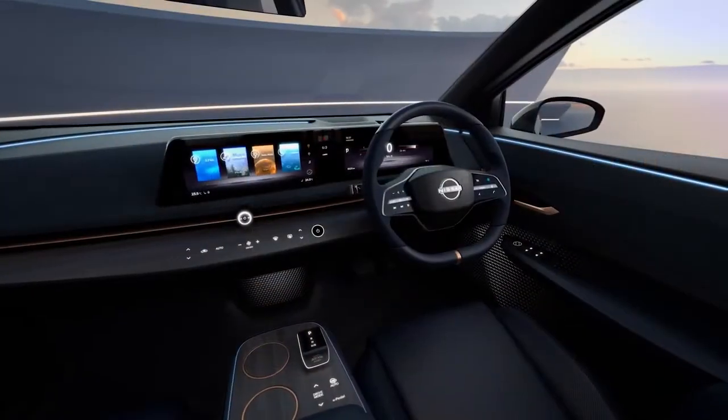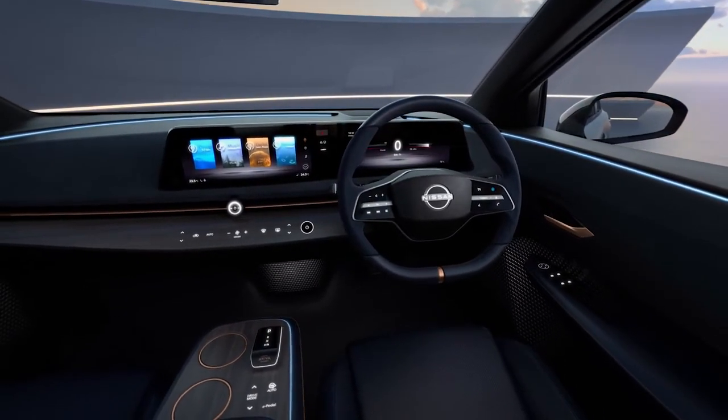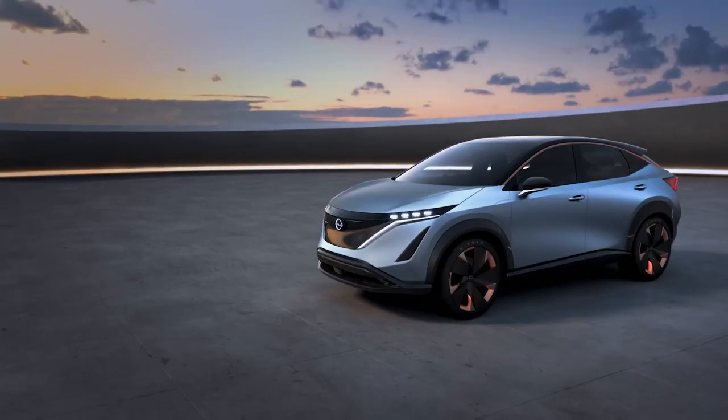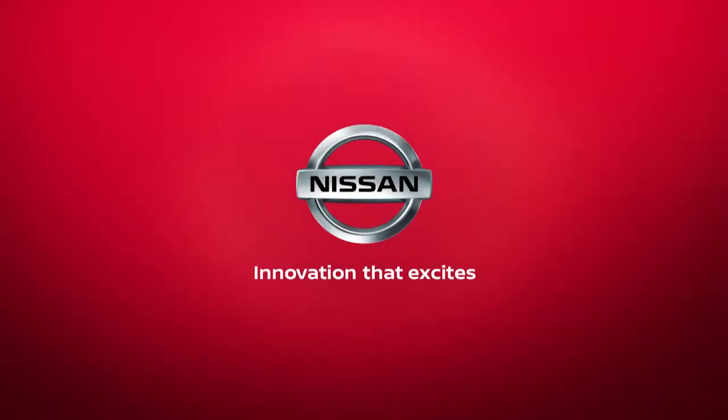The Nissan Aria concept combines Nissan Intelligent Mobility technology and style to create a future electric vision of our brand. We feel this is really just on the horizon. The New Wealth.